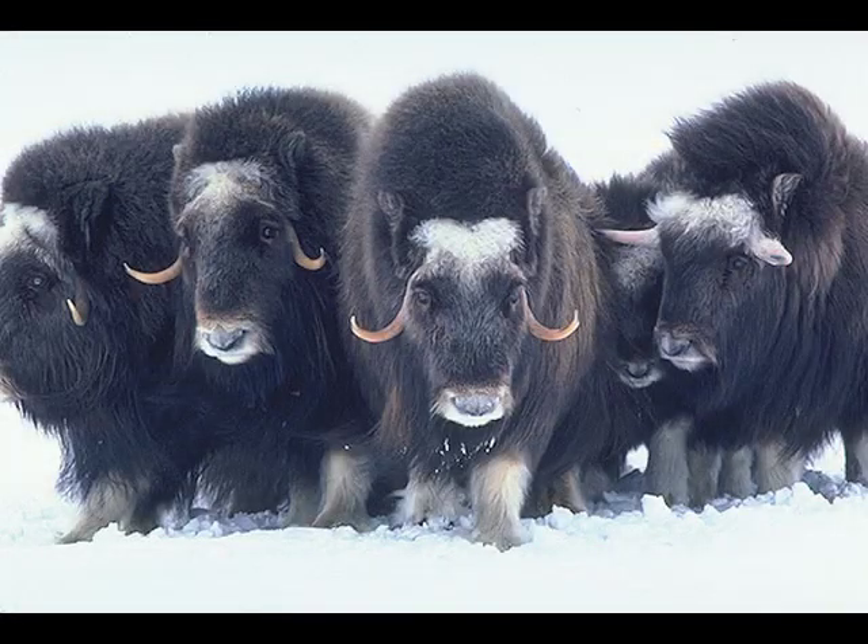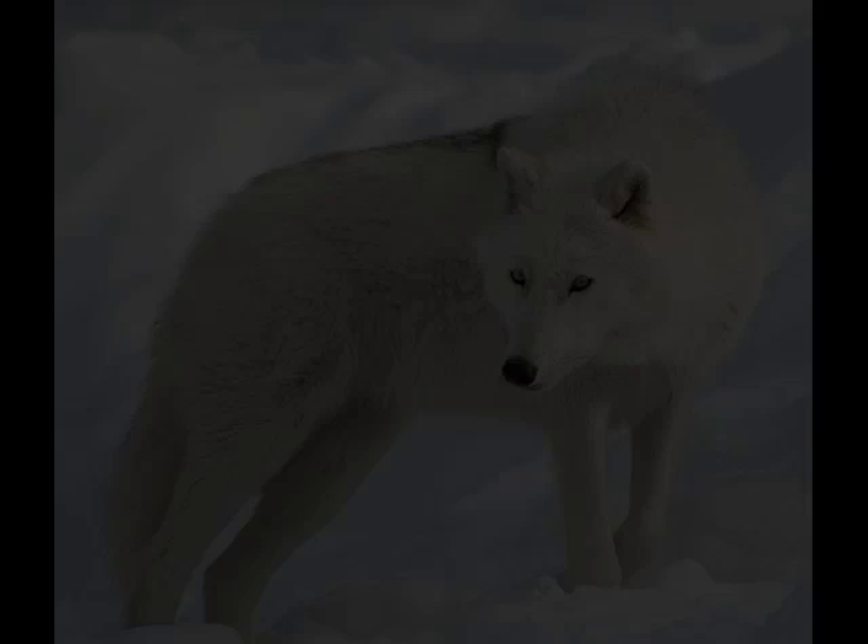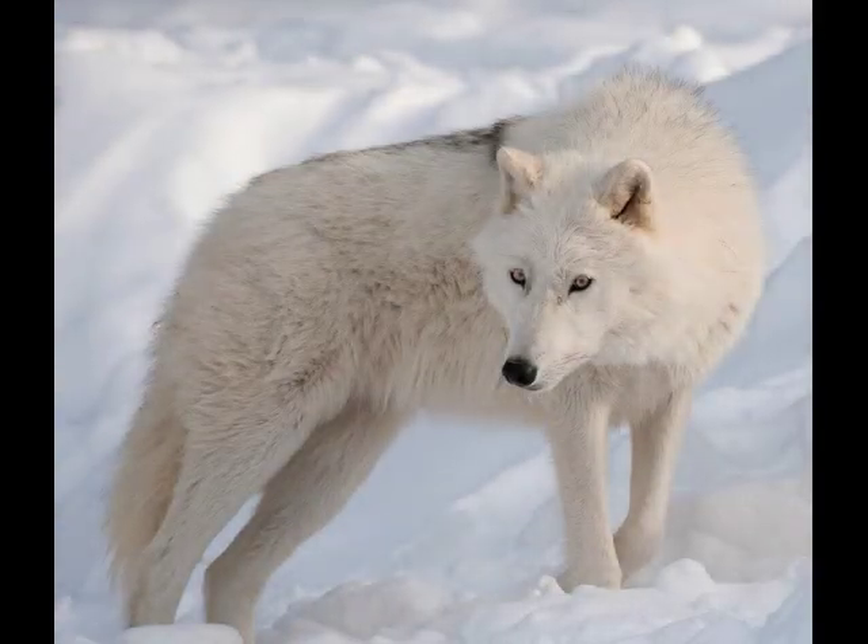Large predators feed on these herbivores, such as the arctic wolf, whose white hair helps it blend in and protect it from predators.